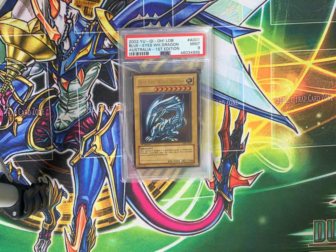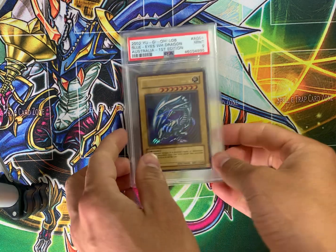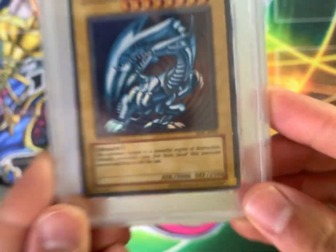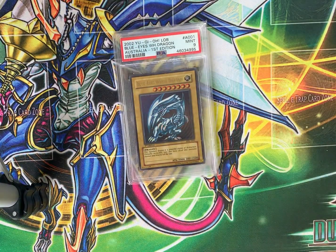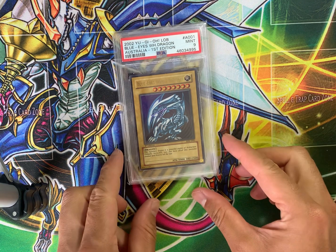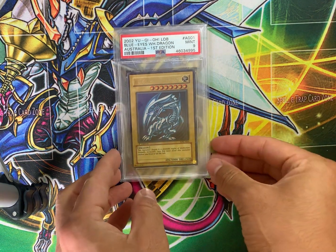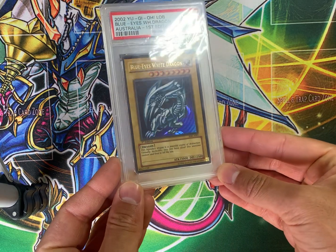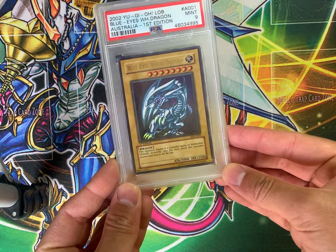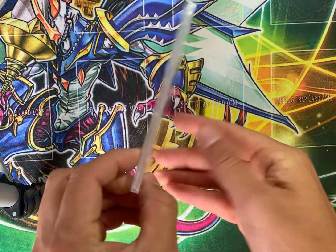Another Blue Eyes White Dragon — Starter Deck Kaiba, first edition. Only this one is PSA 9, yet it's from Starter Deck Kaiba Australian. So that's why it's not as valuable as maybe other Blue Eyes you'll see on this list. However, I'd estimate the value of about $2,000 for this still incredibly desirable and minty Blue Eyes White Dragon from Starter Deck Kaiba Australian.